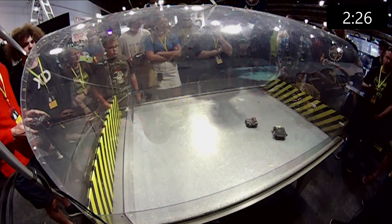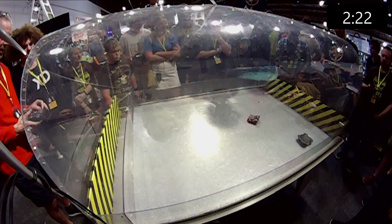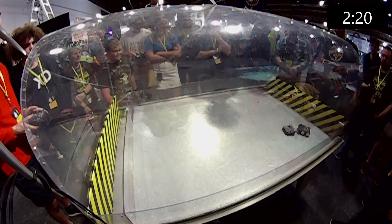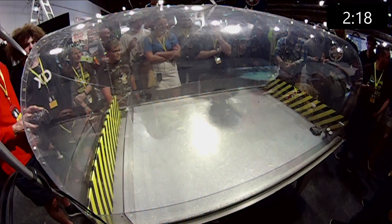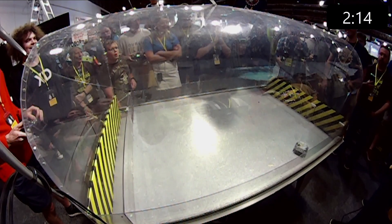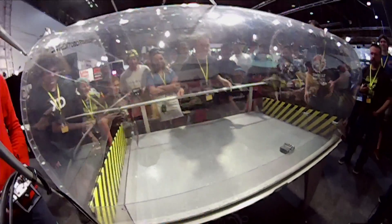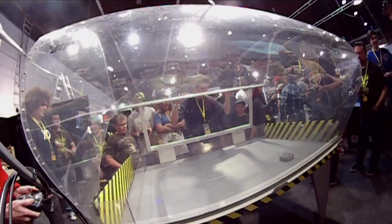Grimlock looks like it's got a bit of a weaker drive now, not that much ground contact. It went upside down. It looks like it does still have directional movement, but not as much as it would like. There we go, that's a knockout. Hairline Fracture managing to knock Grimlock out of the arena.